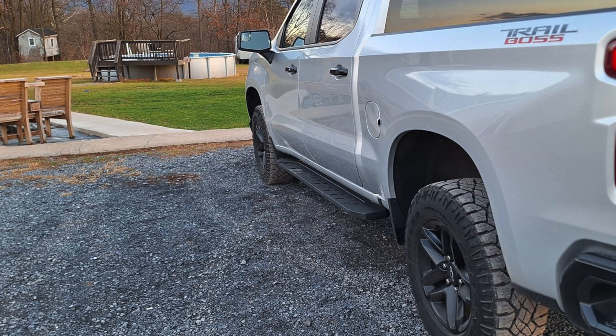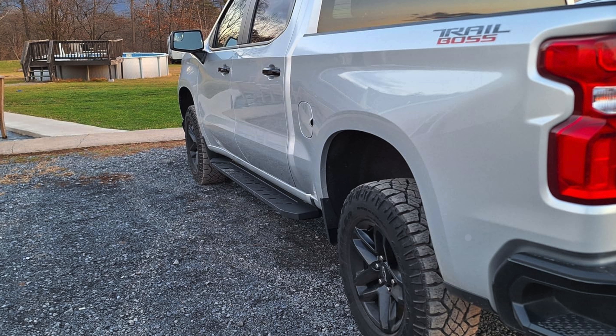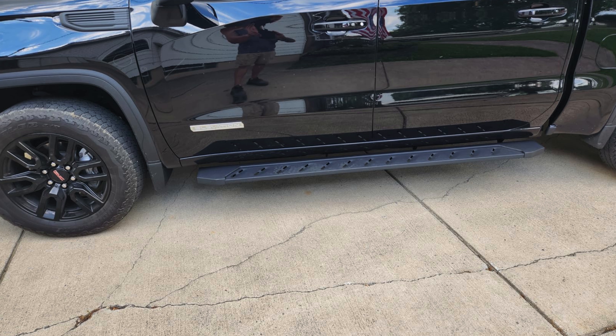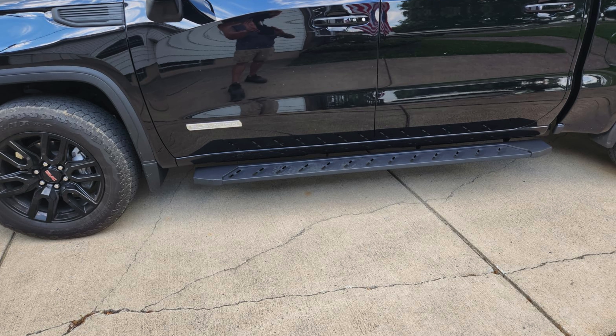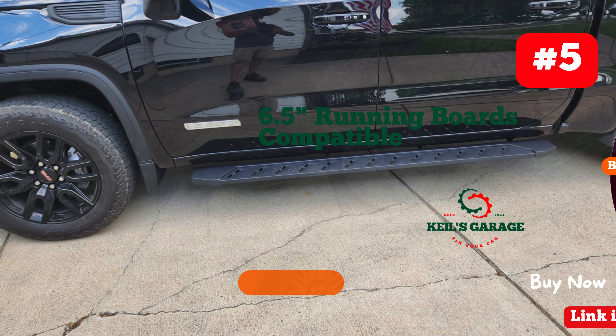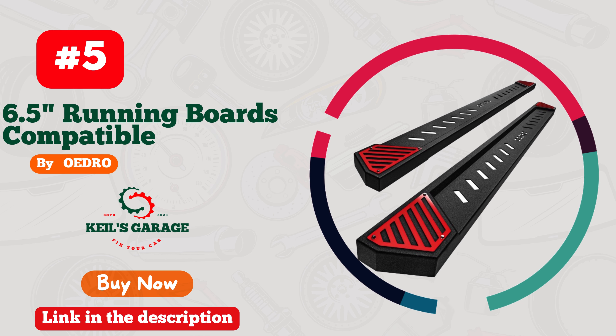With high-strength mounting brackets capable of supporting up to 500 pounds on each side, these running boards are built to last, crafted from high quality materials and designed with the latest technology. One Nine ensures these running boards will serve you reliably for years to come, delivering exceptional quality at an affordable price, making them a top choice for those seeking the best running boards.